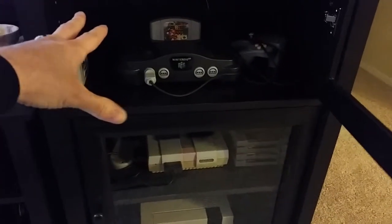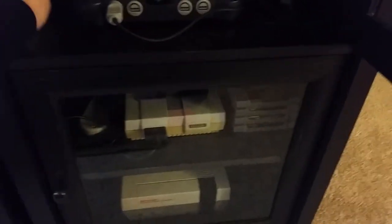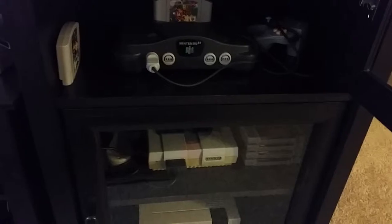Just got the Nintendo 64. I don't have a lot of games for it just yet — I just got Mario, and the game that came with it was Shuttleman. I got the whole 64 setup for about $30 off eBay shipped, so I wasn't complaining too much about that.